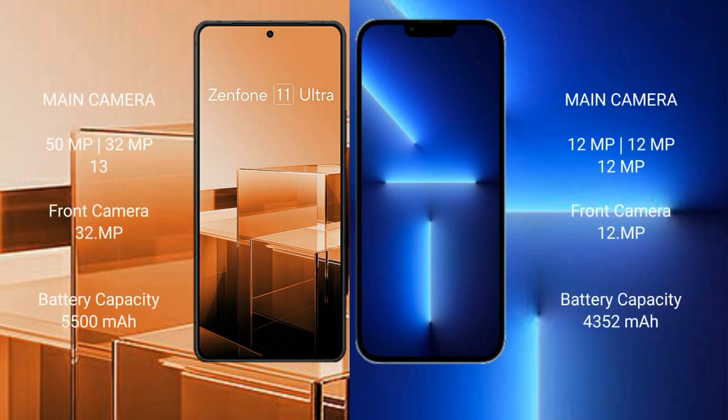Asus Zenfone 11 Ultra features a triple rear camera setup: 50MP plus 32MP plus 13MP, with a 32MP front camera. iPhone 13 Pro Max also features a triple rear camera setup: 12MP plus 12MP plus 12MP, with a 12MP front camera.